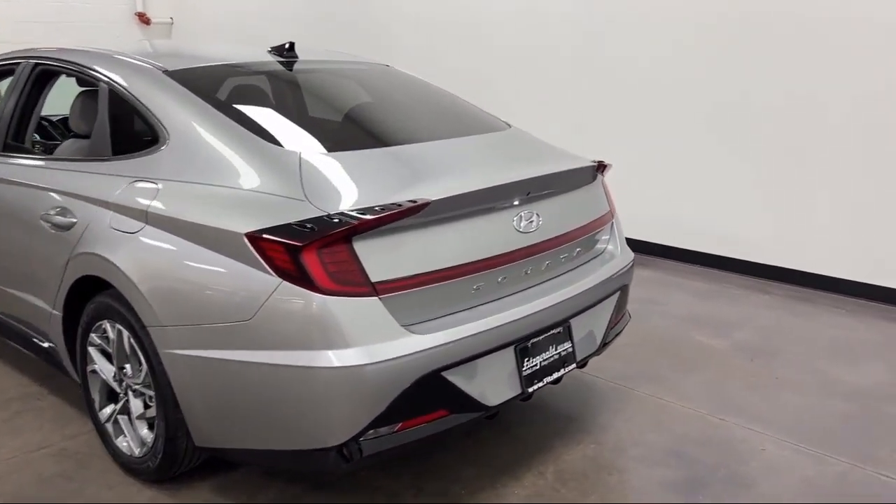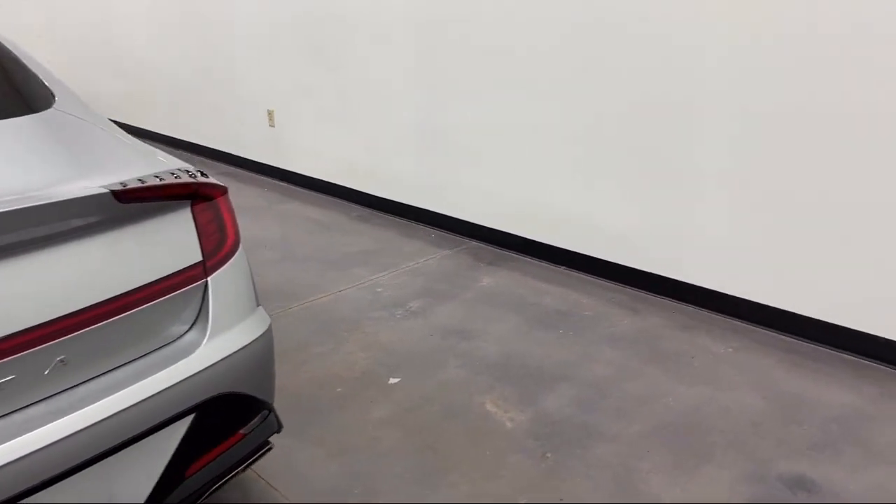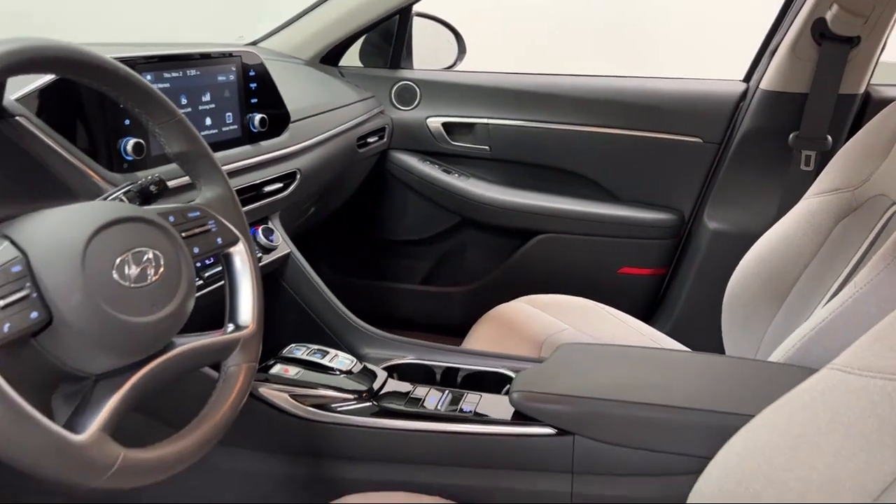It also features rear side curtain airbags, automatic emergency front braking, automatic emergency braking front pedestrian, and has less than 25,000 miles on the odometer.